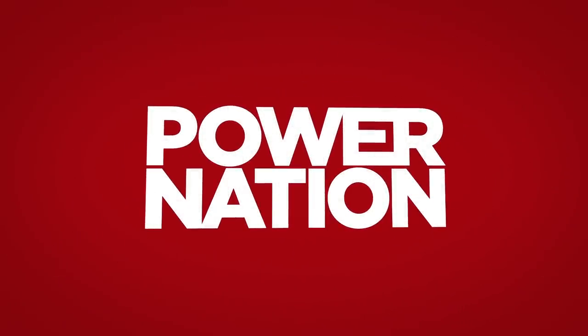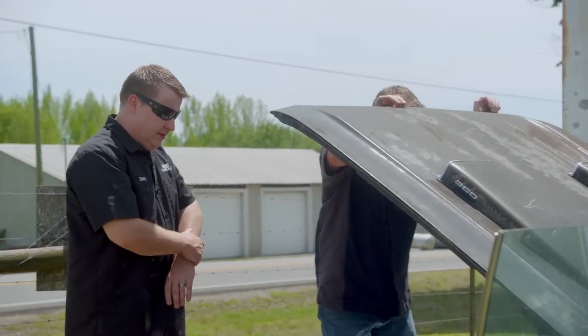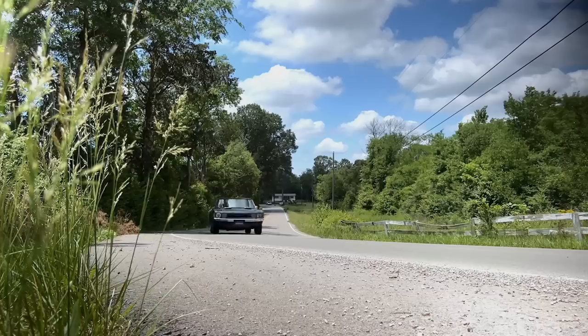You're watching Power Nation. Today on Detroit Muscle, we hit a bullseye with a compact Mopar and rescue it from being a lawn ornament and turn it into a pavement pounder.